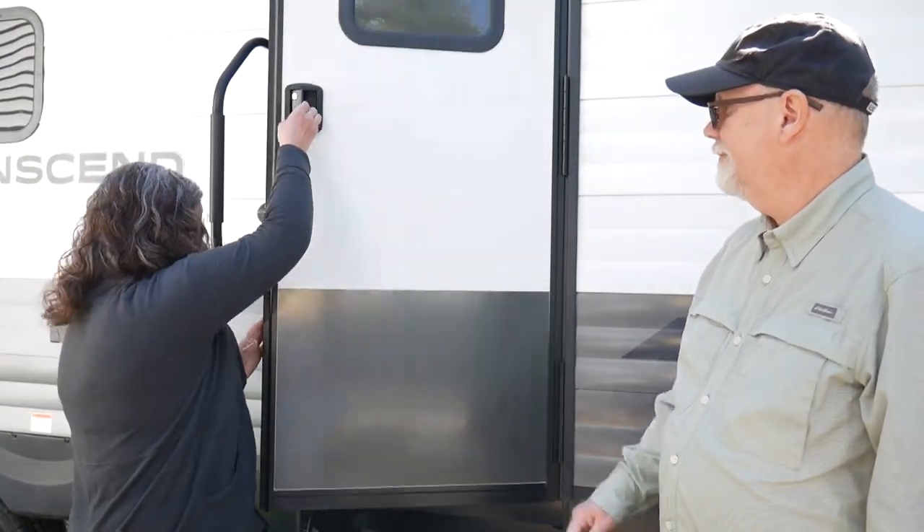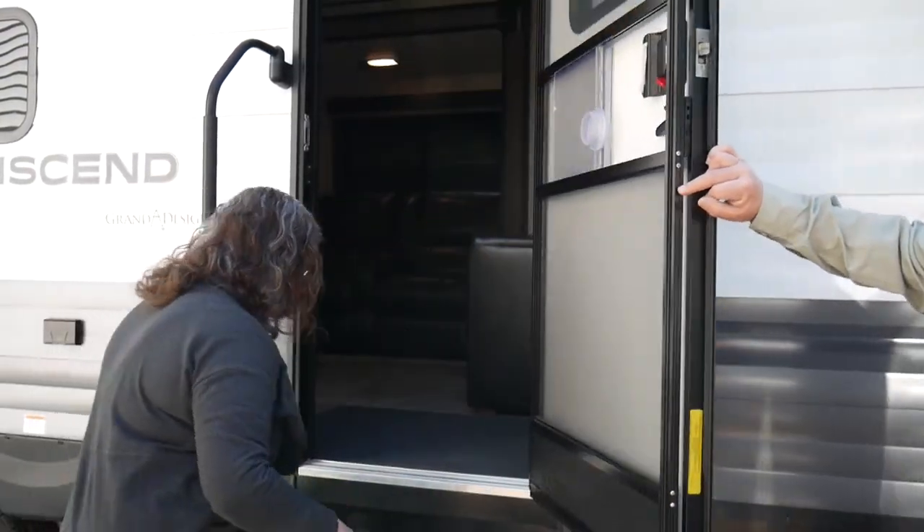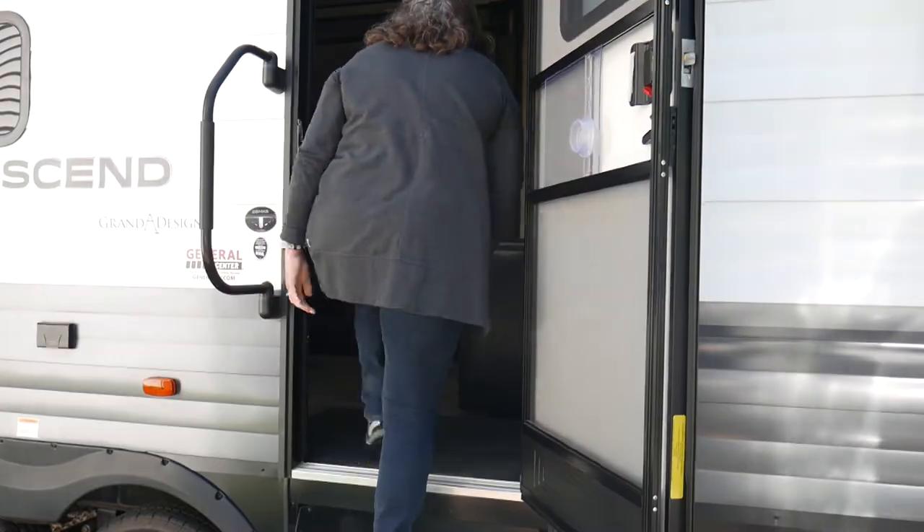Those are some of the things we were looking for on the outside, so come on and follow me and I'll give you a tour of the inside. Welcome to the inside of our Grand Design Transcend. I absolutely love this camper and I'll try to hit some of the highlights for you.